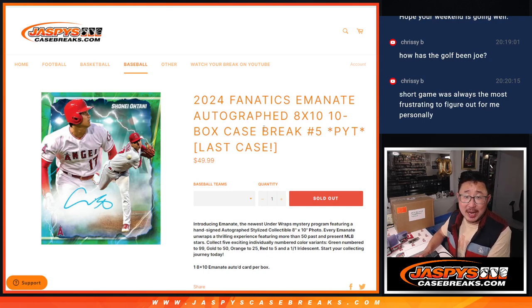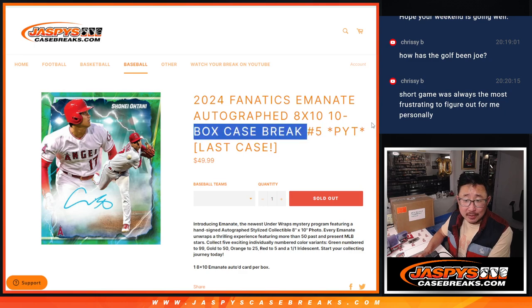Hi, everyone. Happy Sunday. Joe for JaspisCaseBreaks.com. Coming at you with 2024 Fanatics Eminent autographed 8x10 photos, 10 box, pick your team, number 5, our last case.